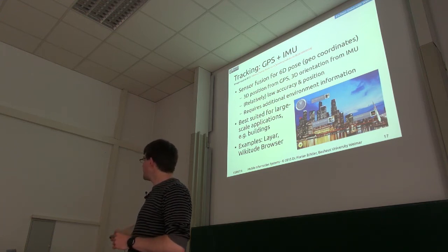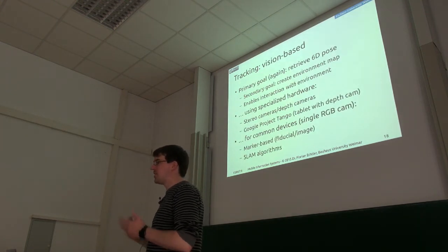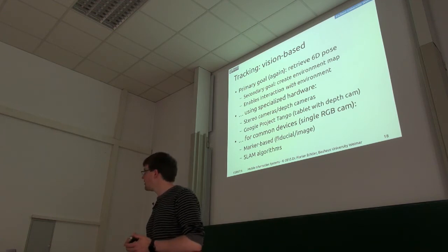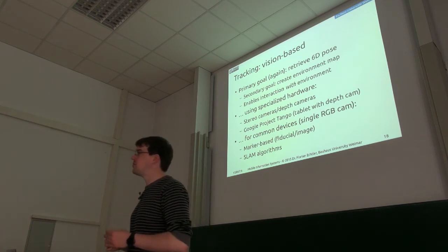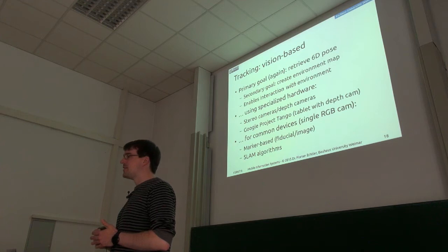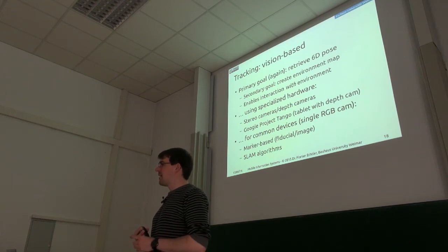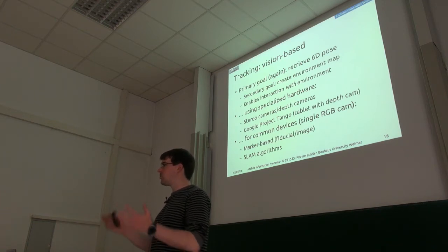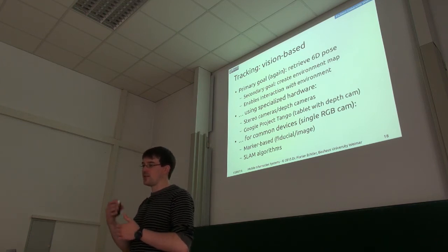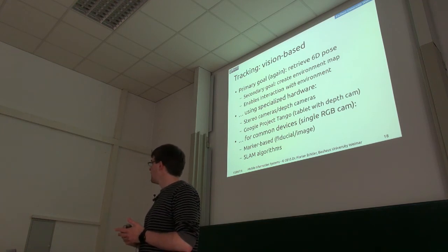The next more complex step is vision-based tracking using the camera. The primary goal, as before, is to get six degrees of freedom data — essentially where the tablet or phone is looking. The secondary goal when using vision is to also create an environment map, so if I'm in an unknown environment I can use camera data to create a map I can then interact with.